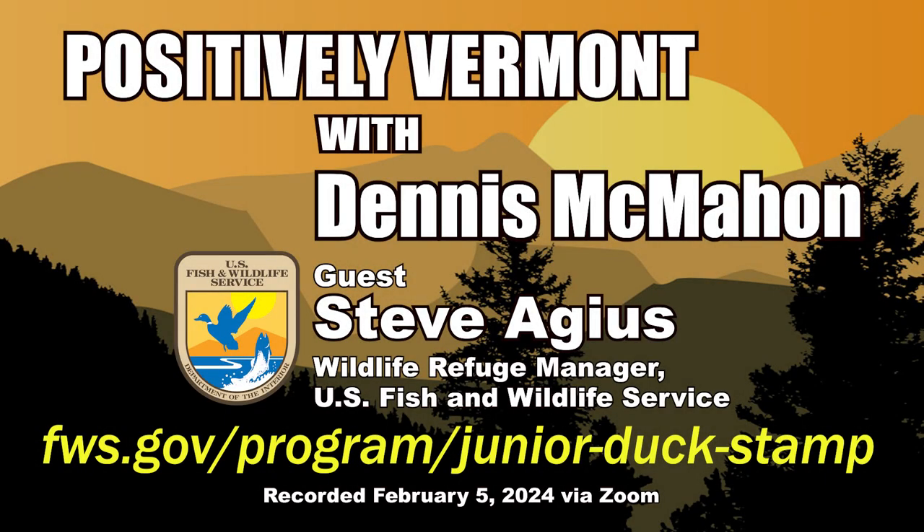This is Dennis McMahon, and welcome to Positively Vermont. Today my special guest is Steve Agius, the Wildlife Refuge Manager for the U.S. Fish and Wildlife Service, located in Brunswick, Vermont.